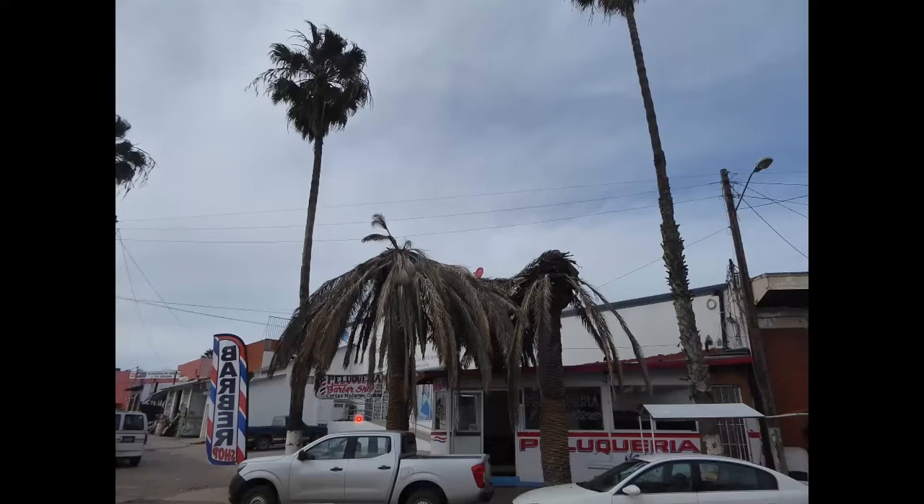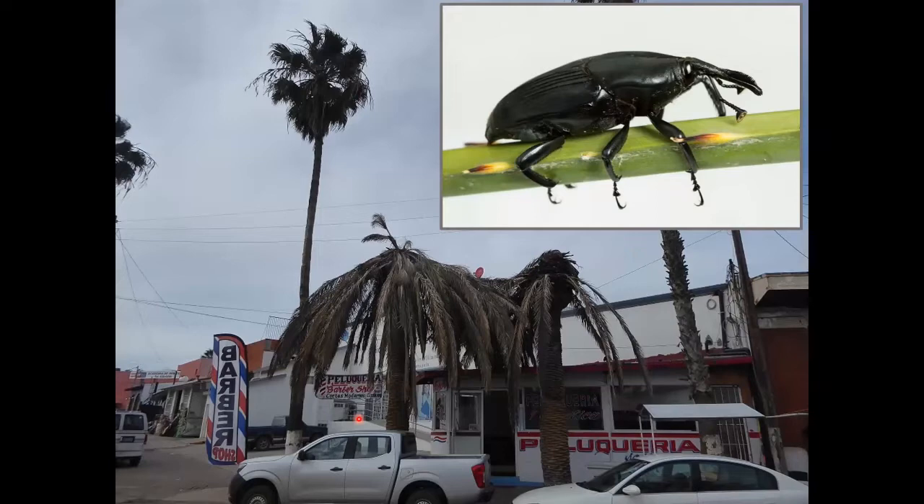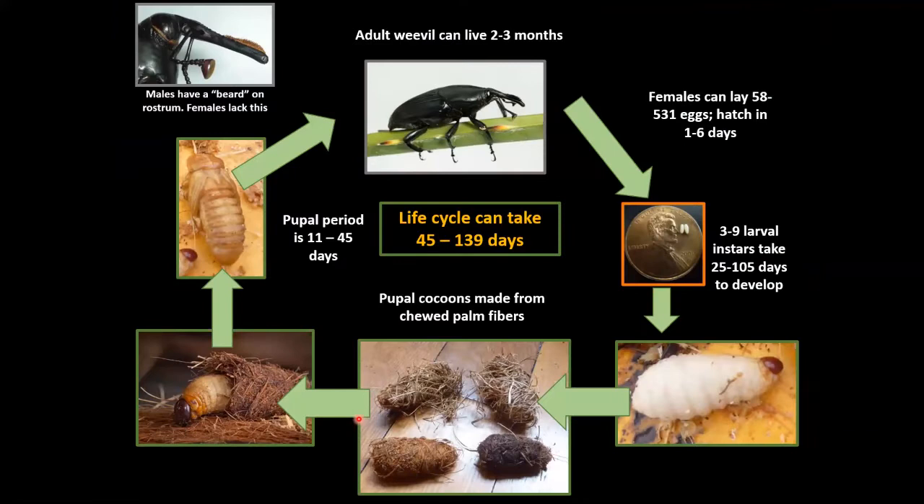Let's look at one of the recent invaders: the South American palm weevil. It's a very large beetle — about two to two-and-a-half inches in length — now California's largest weevil species. We first found it in 2010 when I got a call to go to Tijuana, look at dead Canary Island date palms, and found this large black beetle identified as the South American palm weevil. Despite being a tropical palm pest, it's doing very well in our irrigated desert areas.